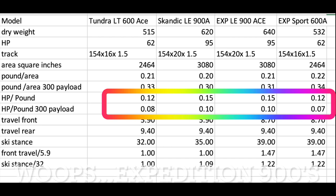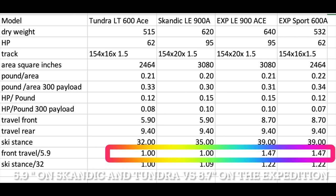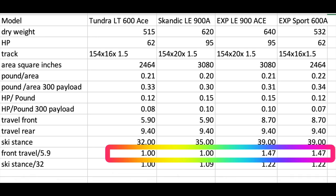With a 300-pound weight payload, the horsepower-per-pound ratio goes from 0.07 to 0.10 — a 30% difference — so that is meaningful. The other thing to look at is front travel. On trails, you get 1.47 times the front travel on the Expeditions compared to the pogo suspension, making it a little softer and a better ride on a trail.